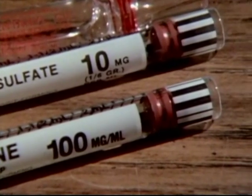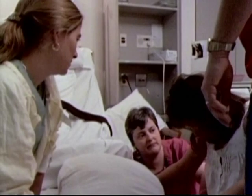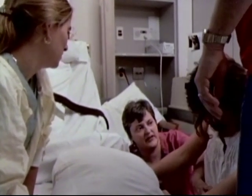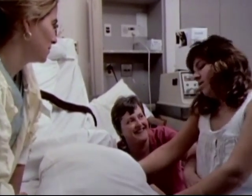Analgesics are not offered late in labor because, if given at that time, the baby may experience side effects at birth, ranging from drowsiness to respiratory depression. There are medications available in the birthing area to reverse these effects.